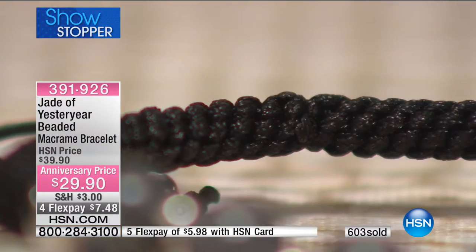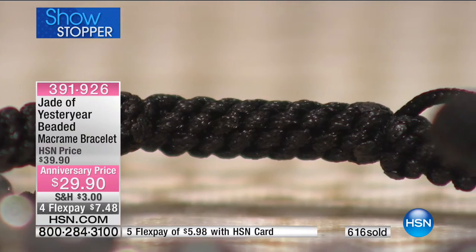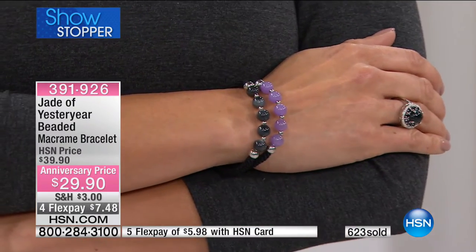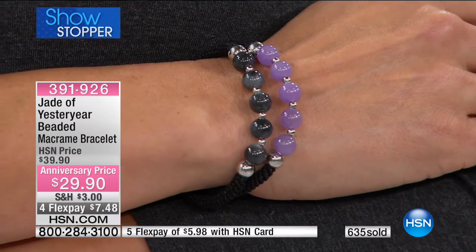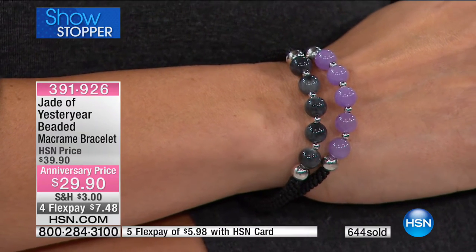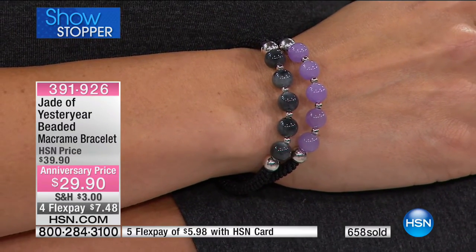If you're going to buy a piece of Jade of Yesteryear jewelry, you're going to enjoy it. It's high quality, and that's one of the reasons I'm having problems finding people to make it. They say I demand too much — even my buyer says that. They say most people don't notice, but it doesn't matter. It's Jade of Yesteryear.